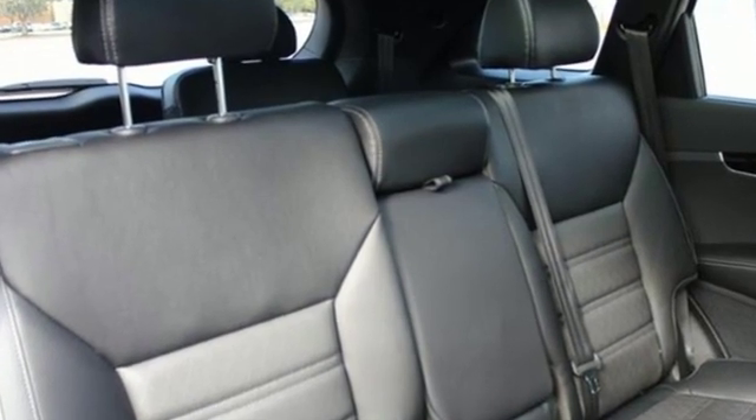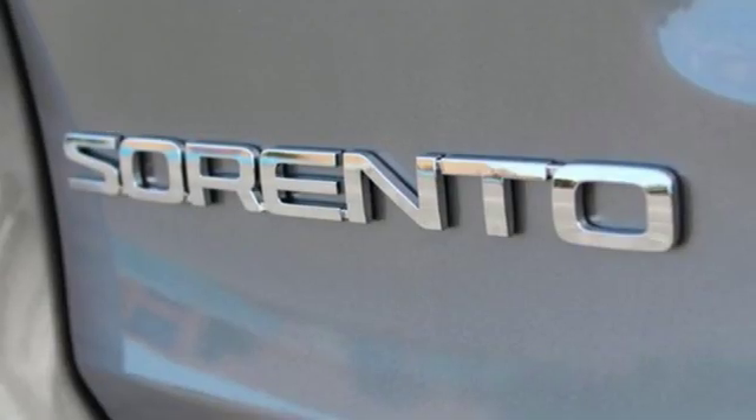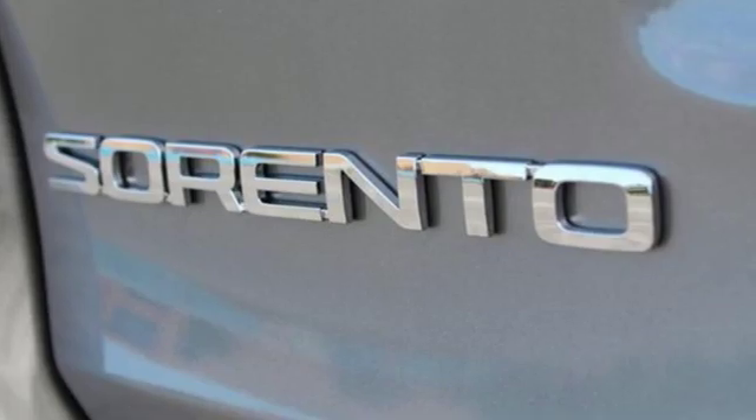Consumer Reports finds the Sorento offers lots of interior space, yet is easily maneuverable and simple to access.